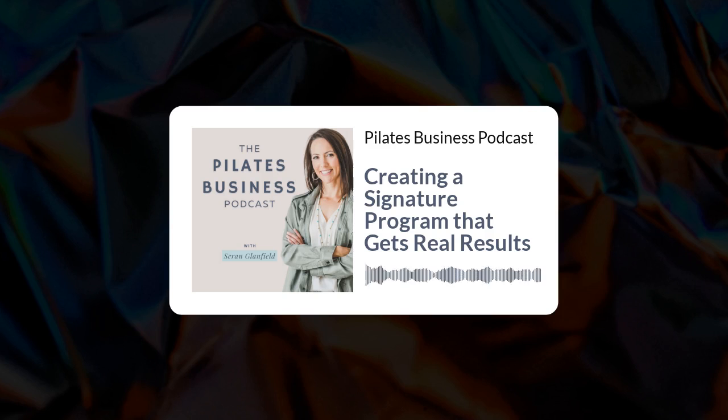A signature program is one of the most powerful and effective ways any studio can deliver reliable and consistent revenue, all while fostering long-term commitment and loyalty from the client. The added bonus of a signature program is that it is all yours — no one else can deliver what you deliver inside your very own program. So in today's episode of the Pilates Business Podcast, I'm going to walk you through exactly what a signature program is, how to create a program that really delivers, and how to get started with creating, designing, and delivering your very own signature program.